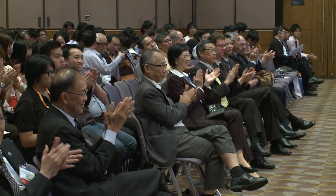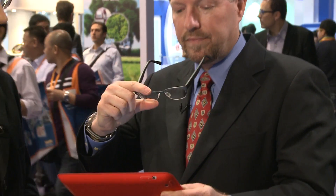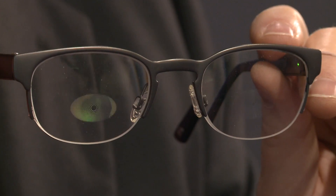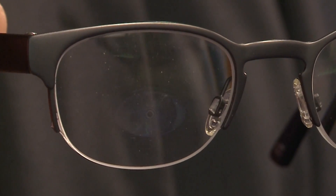Among the innovations was this new smart eyewear, developed by Pixel Optics from the United States. They use an invisible layer of liquid crystals that electronically change, offering a wider field of vision than conventional bifocal or progressive lenses.